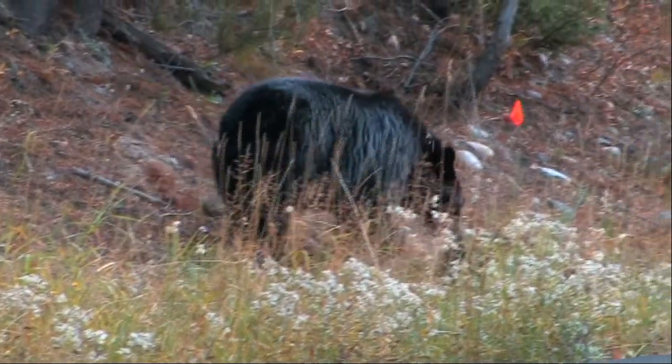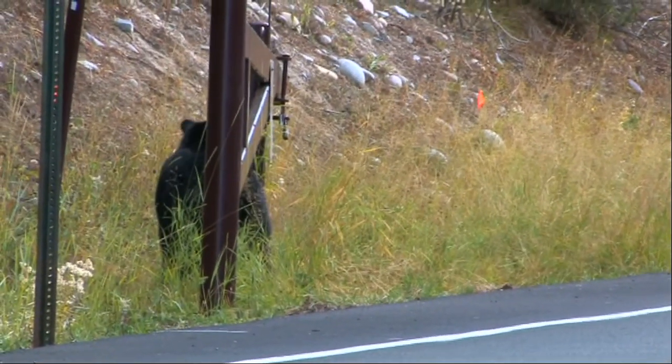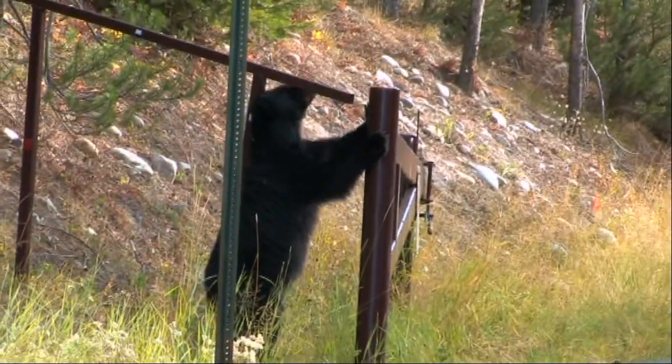But for those of us who've seen Baloo scratching his back on a tree in the Jungle Book, just check this out.